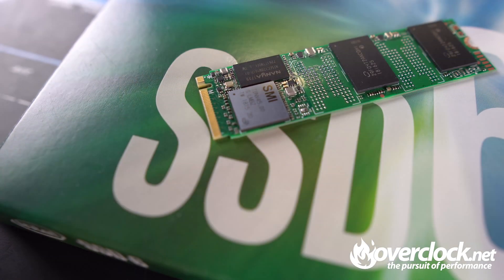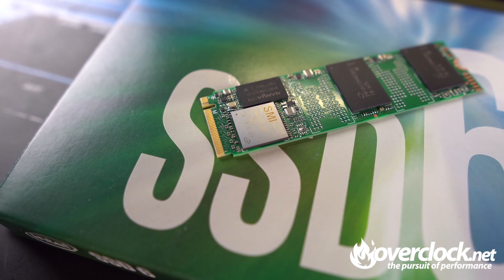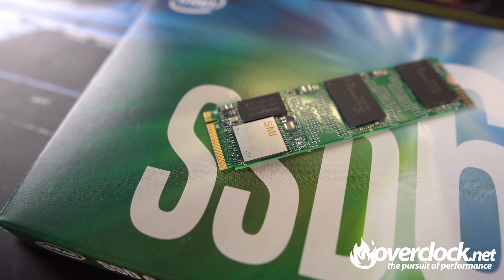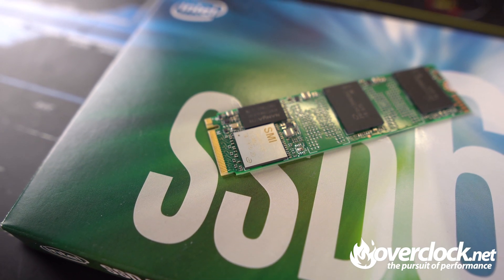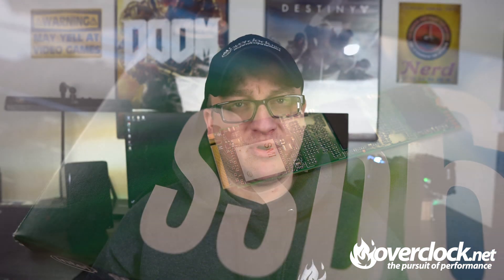The Intel 660p is a much more value-oriented NVMe SSD, with lower-cost QLC NAND memory using the Silicon Motion SM2263 controller. While the SM2263 is more than capable of delivering speeds comparable to Samsung's 970 Evo Plus, in large writes however, the 660p falls short due to the QLC memory buffer.